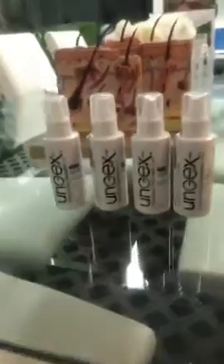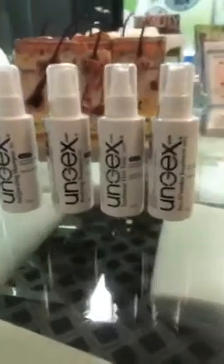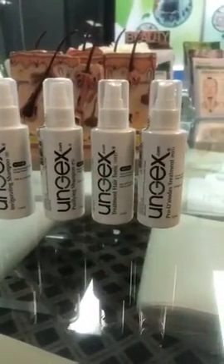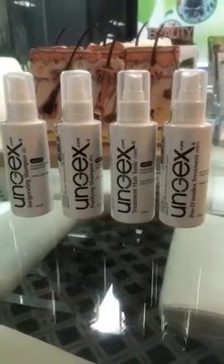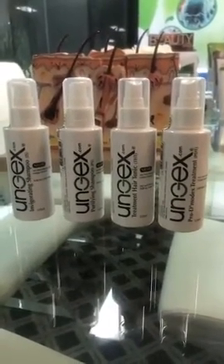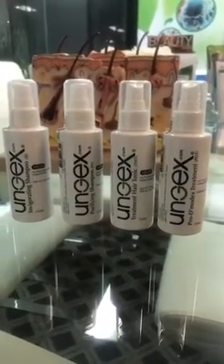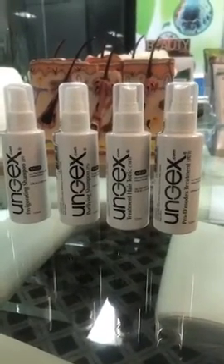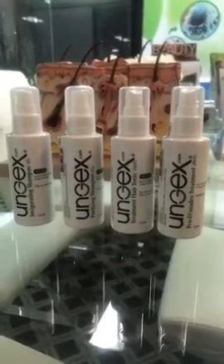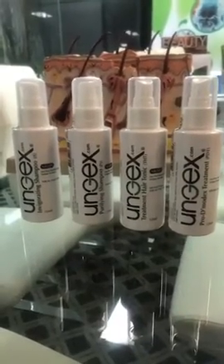The treatment for Demodex mites is really important. It's a combination of products used with the correct protocol — the correct way to use the products — to make sure we target the whole life cycle of the Demodex mite and get all of the adults and babies from under the skin.